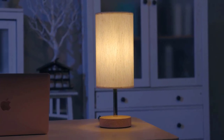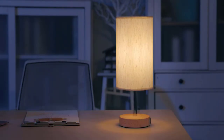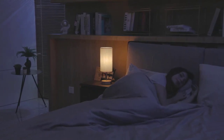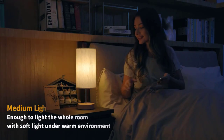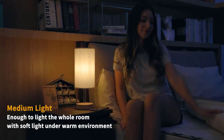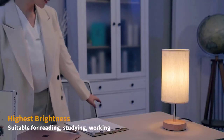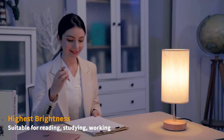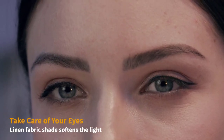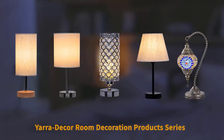The three-way smooth dimmable touch control lets you choose between low, medium, and high brightness levels, catering to different lighting needs. Its versatile design and warm LED glow create a cozy atmosphere for reading, working, or unwinding. With an additional AC outlet, you can simultaneously power other electronic devices. The Yara Decor Bedside Lamp is not only a lighting solution, but also a practical accessory for modern living.